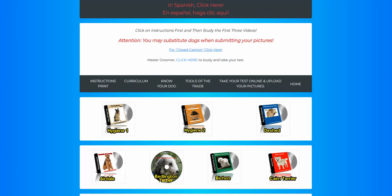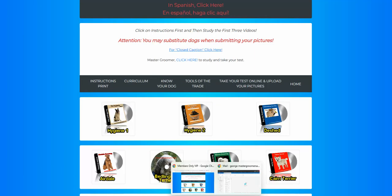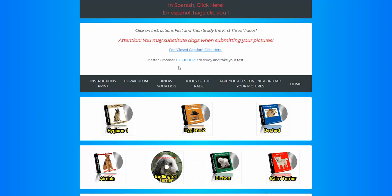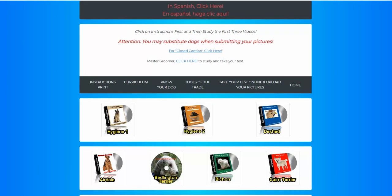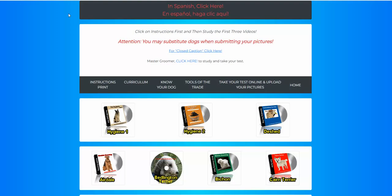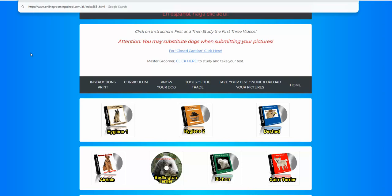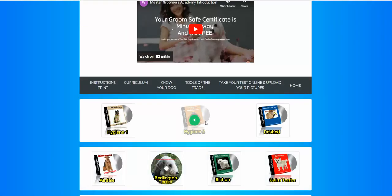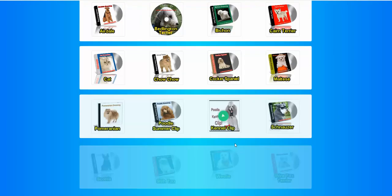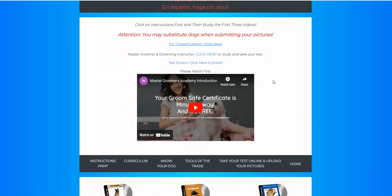So when everything is well and you like what you see and you're ready to enroll, then by all means click here to enroll. Let's refresh this. You can click here to enroll. You have an entire day — 24 hours — to decide before we will eliminate your login info. Once you're convinced this is what you'd like to do, then click here to enroll.